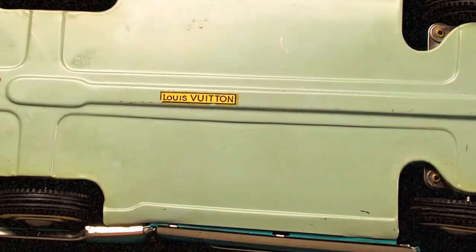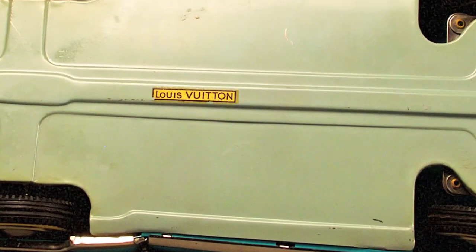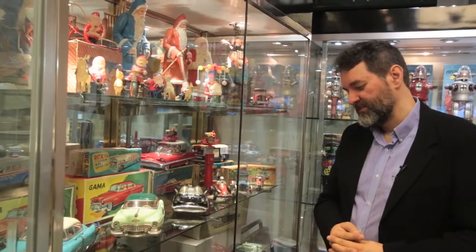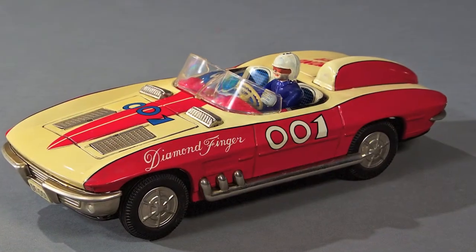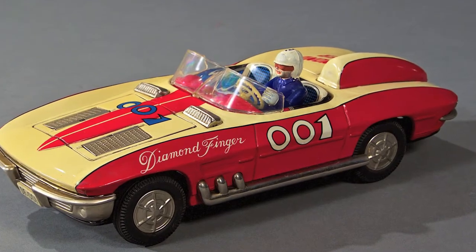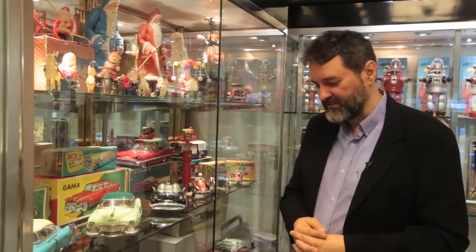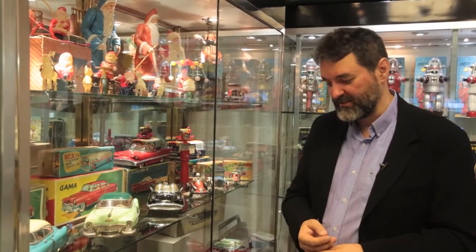There is a Louis Vuitton tag on the underside — this car was sold in a Louis Vuitton shop. This car's name is Diamond Finger. It's a Corvette Stingray made especially in the 60s. The people didn't want to pay the royalties for a James Bond license, so they put only the number 001 on the hood and on the sides.